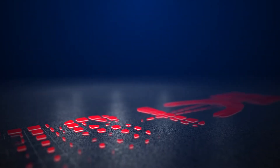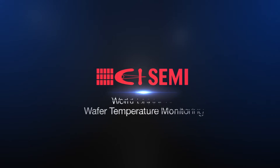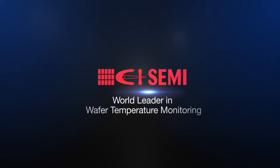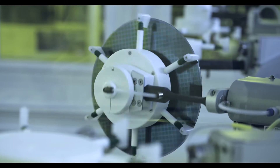CI-SEMI, providing wafer temperature monitoring solutions for 30 years and counting. The world leader in wafer temperature monitoring. Our team of experts provides your project with real-time, accurate, and reliable temperature monitoring solutions.